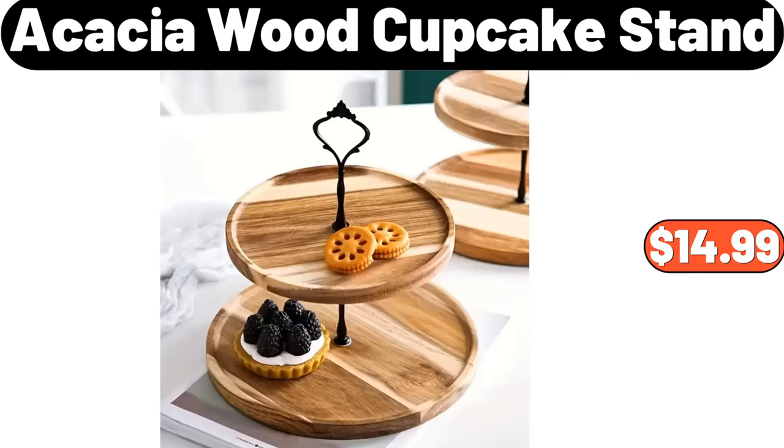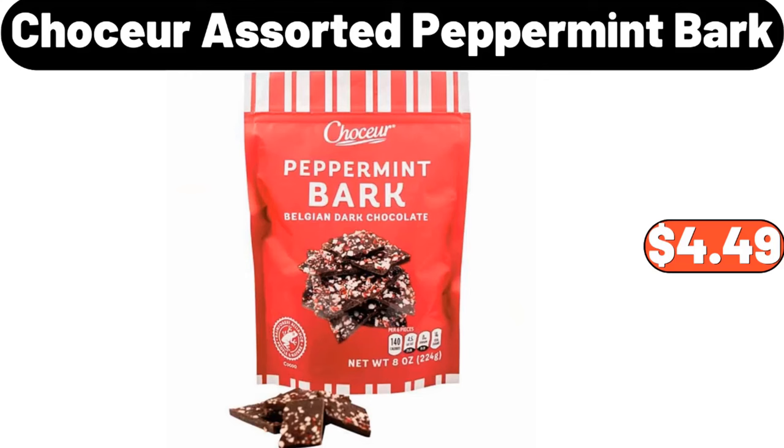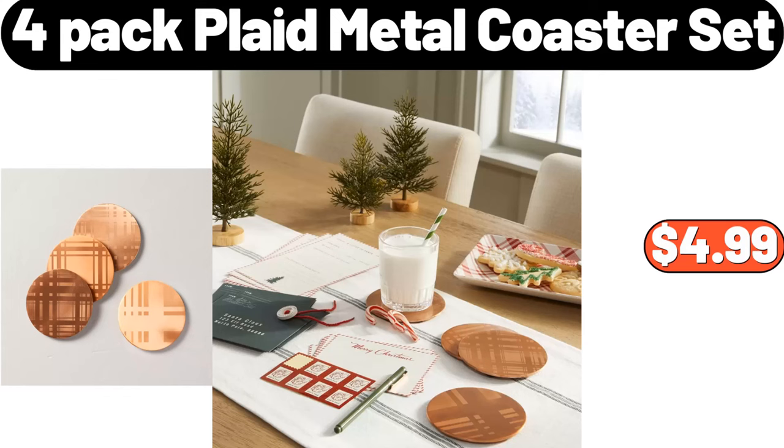Acacia Wood Cupcake Stand, $14.99. Chaussure Assorted Peppermint Bark, $4.49. 4-Pack Plaid Metal Coaster Set, $4.99.